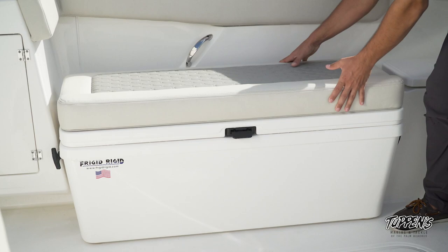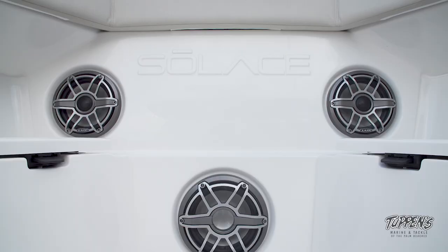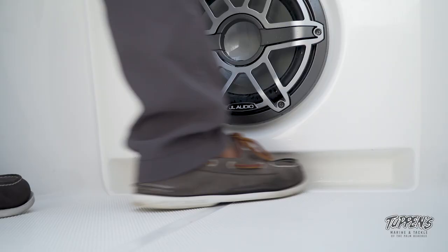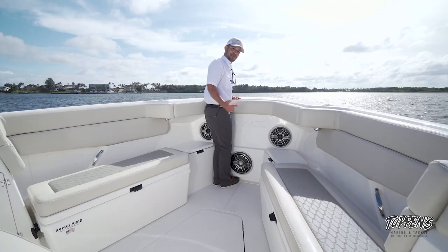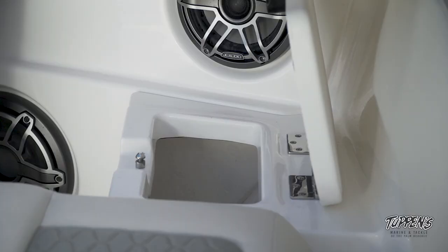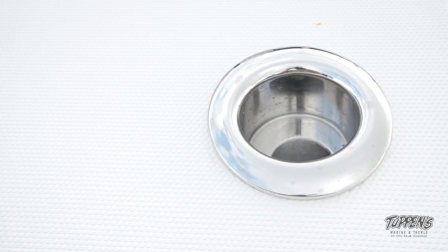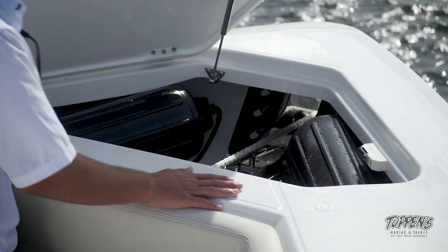When you're fighting a fish you could easily stand on top of this, or you can have the cushion — this is really nice, very comfortable. You've got a hand grip right here to hold on to. We have three Jail Audio M6 speakers: two speakers and one subwoofer. And look at this — with the toe kicks here, you're not going to be stubbing your toes. Also on either side we have dock line storage and you can fit plenty of dock lines in there.